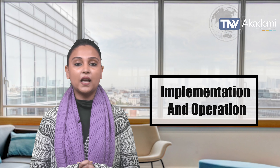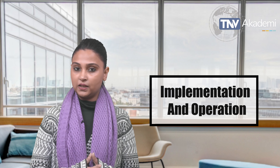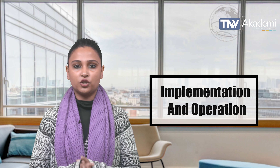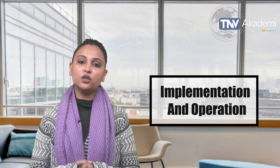ISO 50001 emphasizes the implementation and operation phase. This involves putting in place the processes and systems needed to achieve the organization's energy objectives, including training, communication, and documentation.